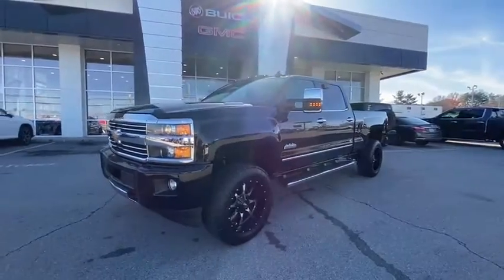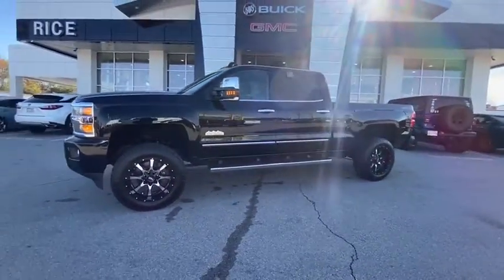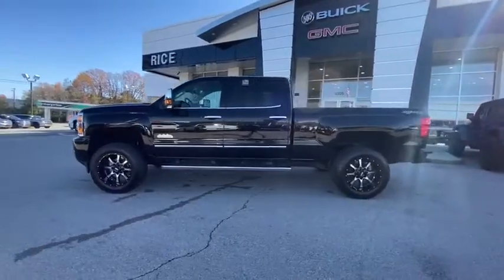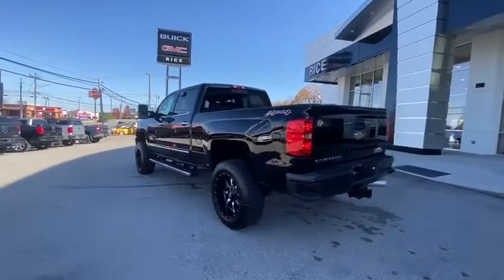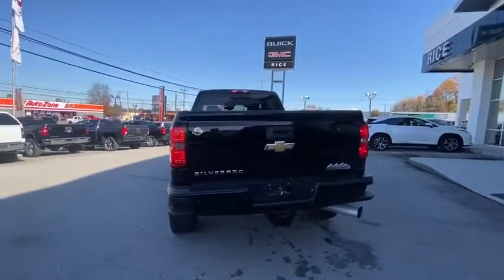Make a great choice today with the 2016 Chevrolet Silverado 2500 HD. This pickup truck pulls unlike any other. This vehicle has less than 120,000 miles.